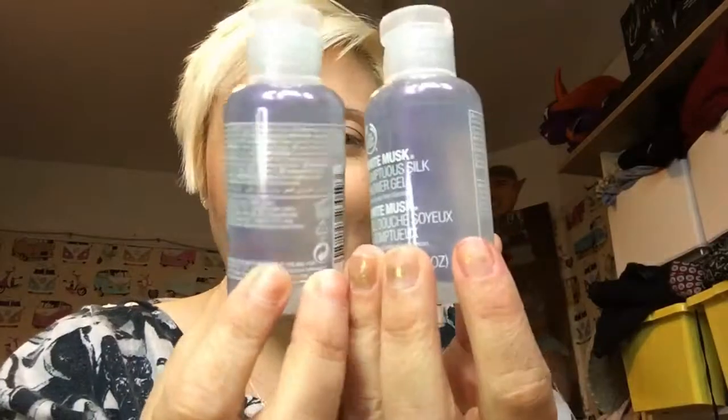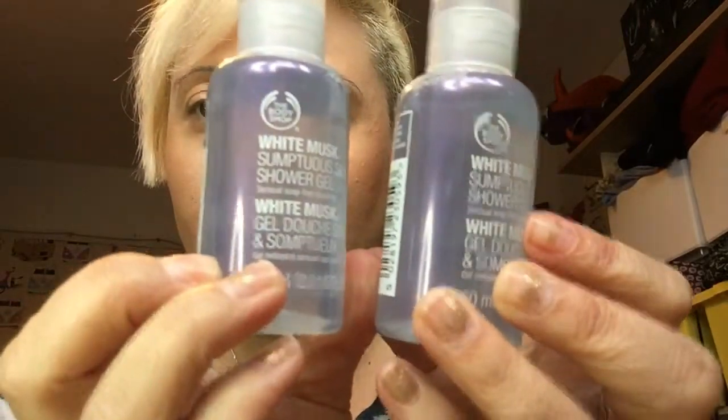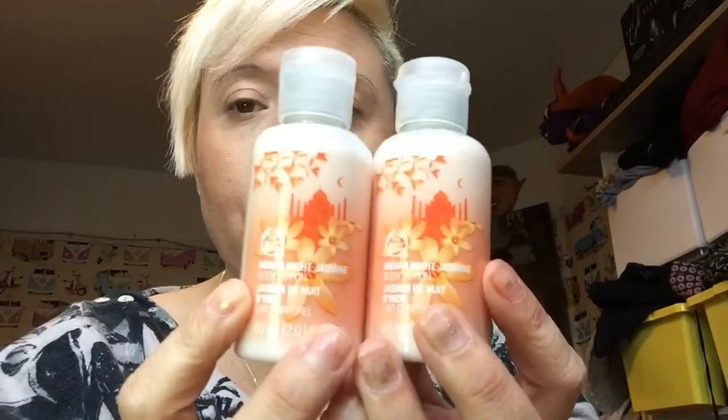Then I went into the Body Shop — I don't go in there much but thought I'd have a quick look at the sales. My favourite perfume is white musk and I picked up white musk sumptuous silk shower gel — they were a pound each, originally £2.50. I also picked up some Indian night jasmine body lotion, also a pound each, knocked down from £2.50. These smell absolutely gorgeous.